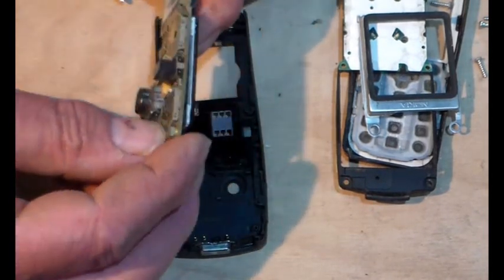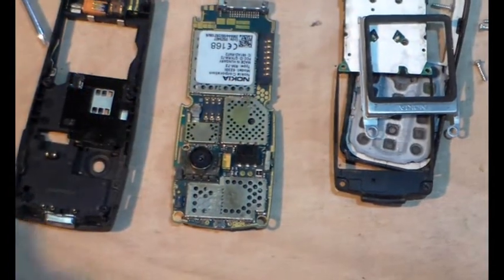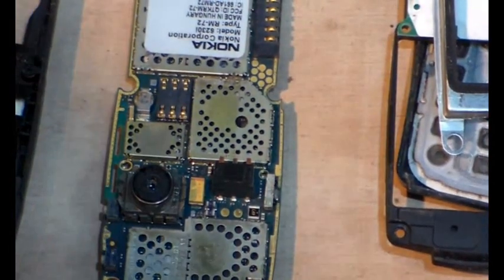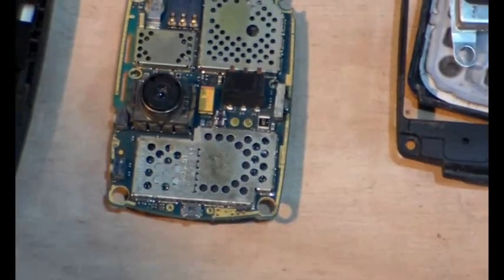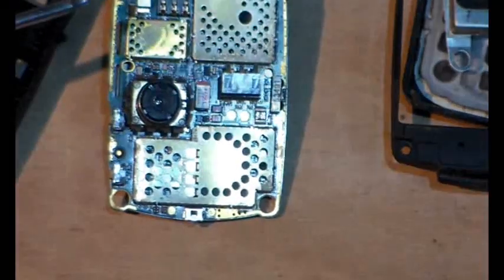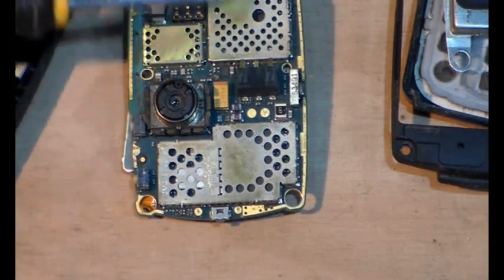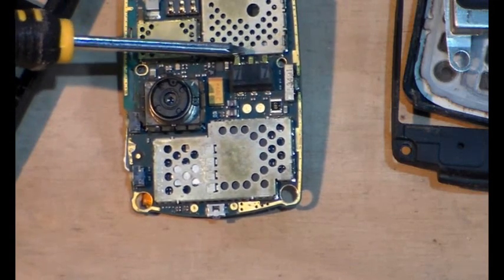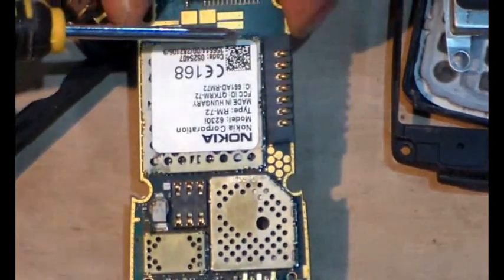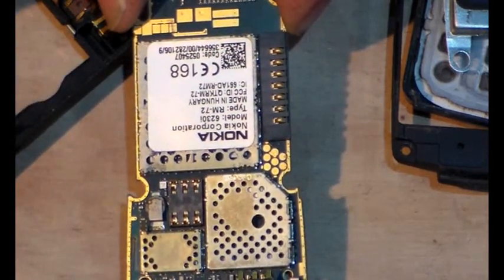That's the thing we need to think about. Zooming in — hopefully you can see — just get rid of that glare. That's the camera. And this here, with one, two, three contacts, is the DC input from the battery. Moving down, that is the SD card connections.